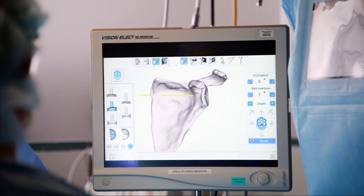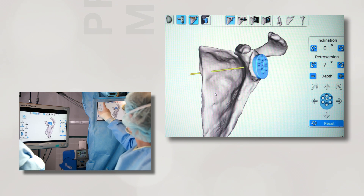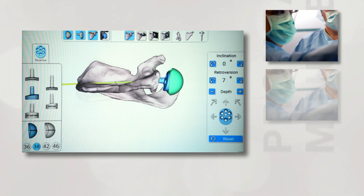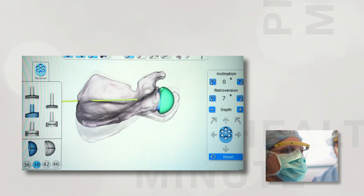First we get a CT scan of the patient's shoulder and make a 3D reconstruction of their bony anatomy. I'm able to decide which type of implant I want, where I want to put it, and position it to recreate the patient's normal anatomy.